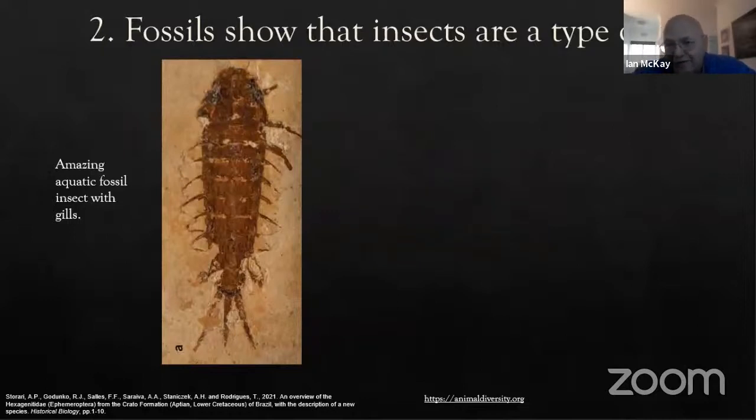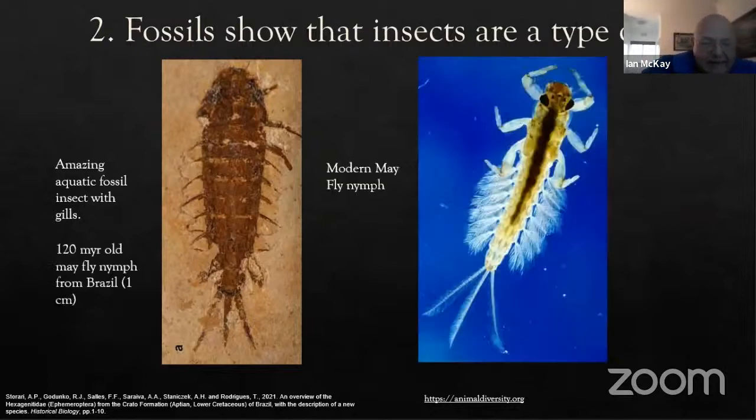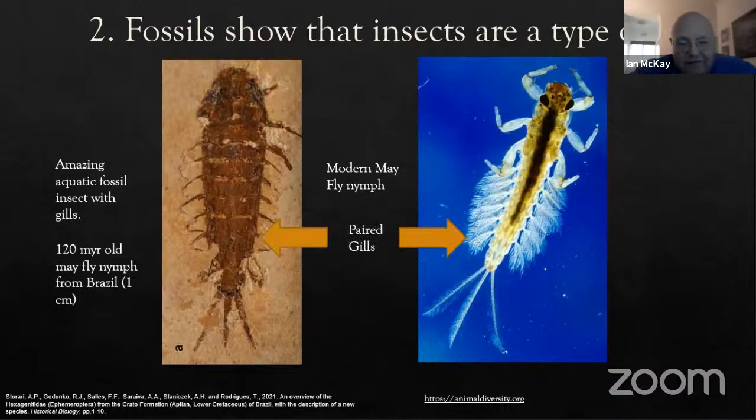Fossils, together with genetic evidence, show that insects are actually a type of crustacean — closely related to crabs. Take a look at this 120 million year old mayfly nymph from Brazil, next to a modern mayfly nymph. On the rear end of these insects are paired appendages which function for walking, taste, and as gills. Just imagine — fossilized gills, these very soft parts preserved on a very ancient fossil.